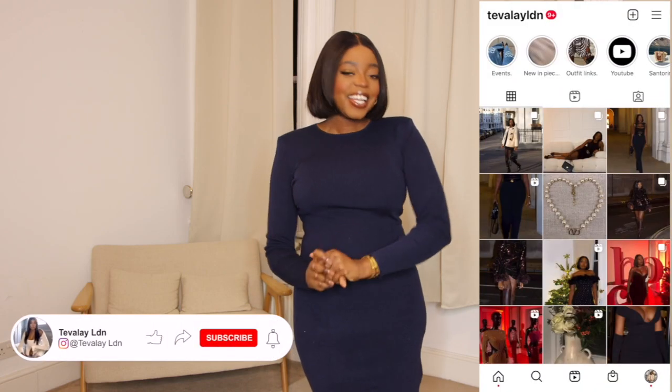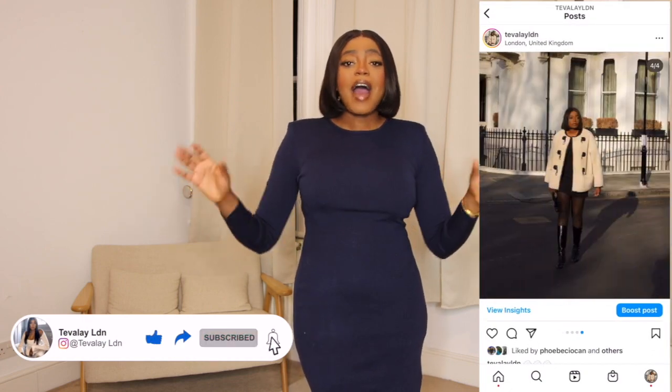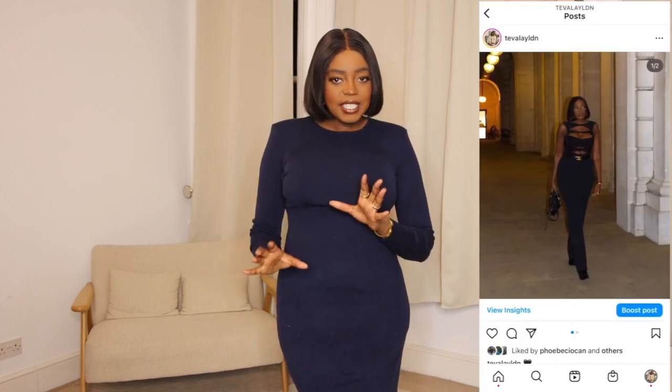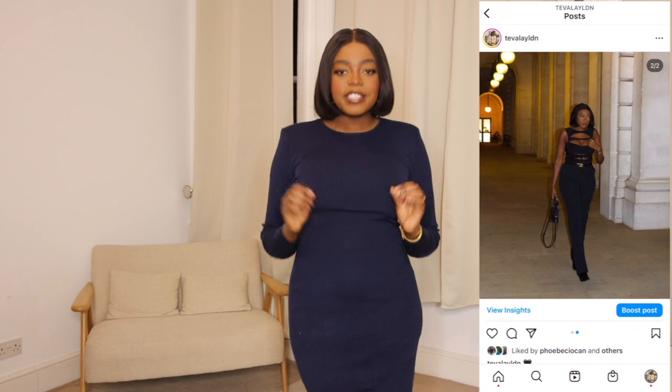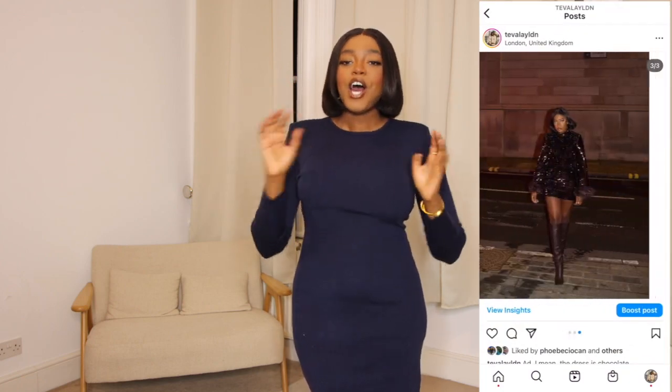Hello everyone and welcome back to my channel — if you are new here, I'm Tevelet London. In today's video I'm going to be doing an & Other Stories haul. I haven't done one of these on my channel in a very long time, so it'll be good to see the new-in pieces they've got, and when I tell you they are lush — I mean it. Let's get straight into the video!